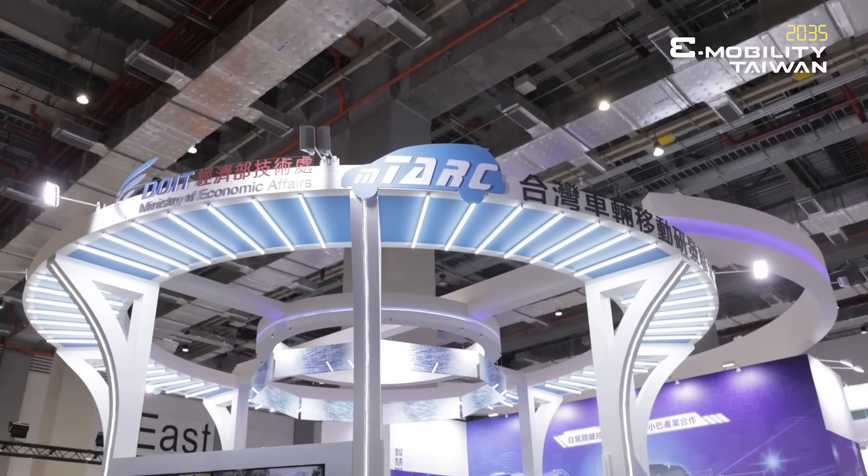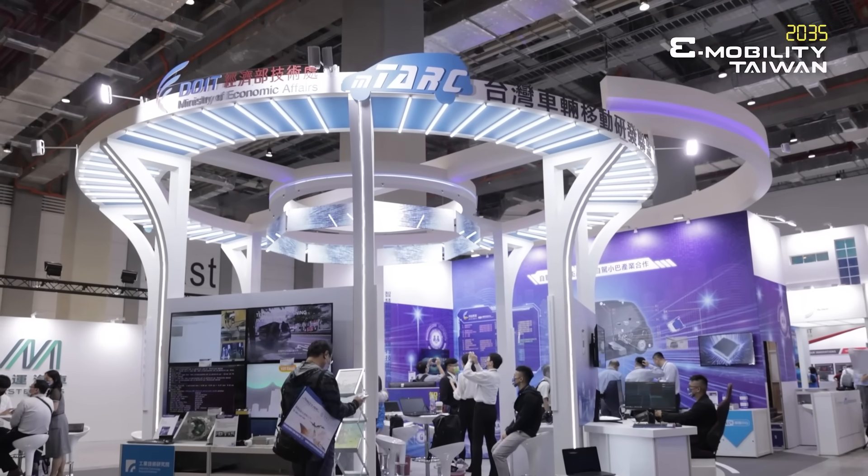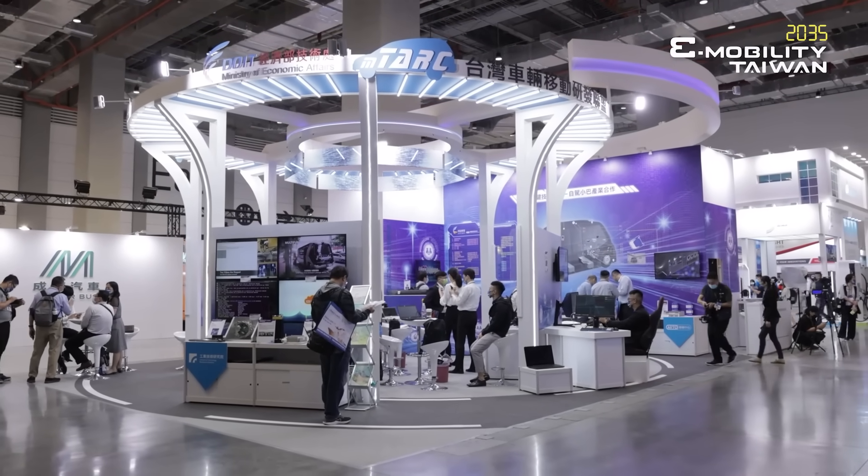Hi everyone. Welcome to 2035 e-Mobility Taiwan. Now we are at the booth of M-TARC. When it comes to future mobility, M-TARC is no stranger. Today we have Steven here to tell us how M-TARC works and how M-TARC brings all the supply chain together to create a cooperation.